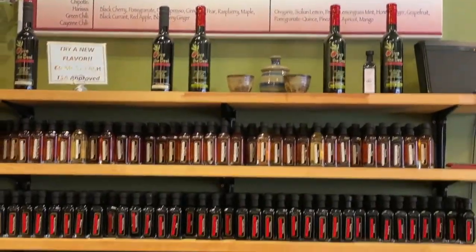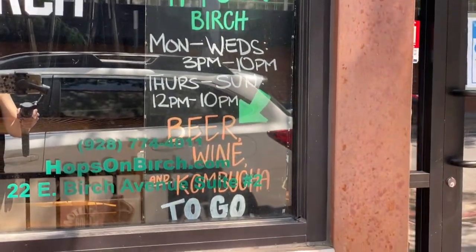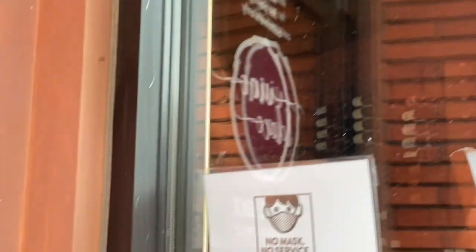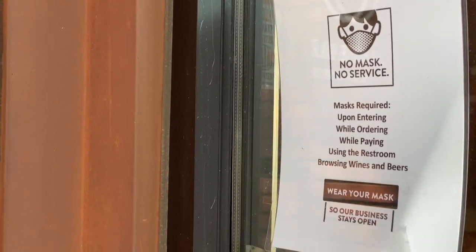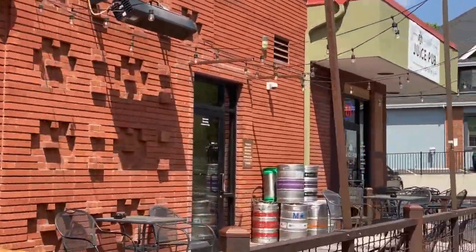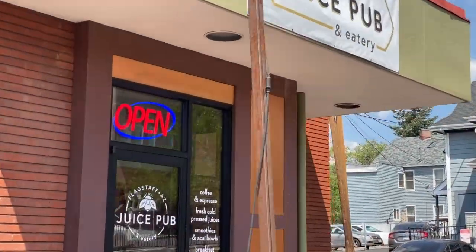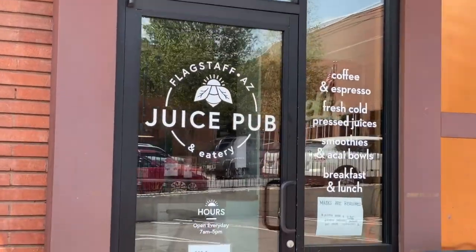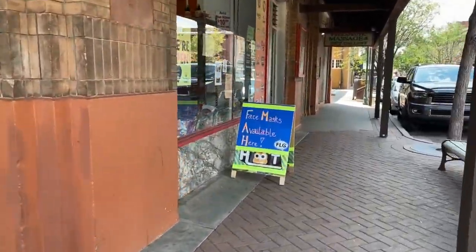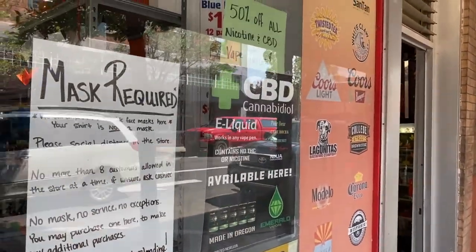Leaving there, right next door you have Hops on Birch and then Vino Loco. Around the corner, there's a new juice bar that just opened up — I'm ashamed to say I haven't been in yet, but it's definitely on my list and I highly recommend you stop in too. And if you forget your face mask, make sure your first stop is Hoot Mart — they have face masks available for purchase, and you can pick up lots of other goodies while you're there.